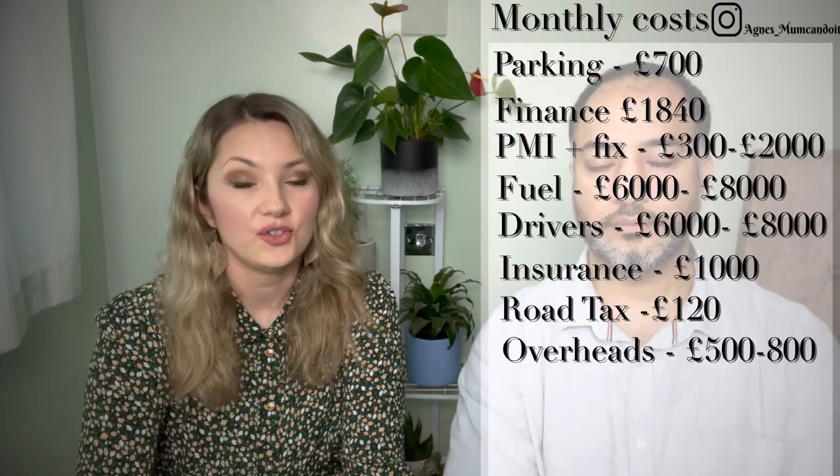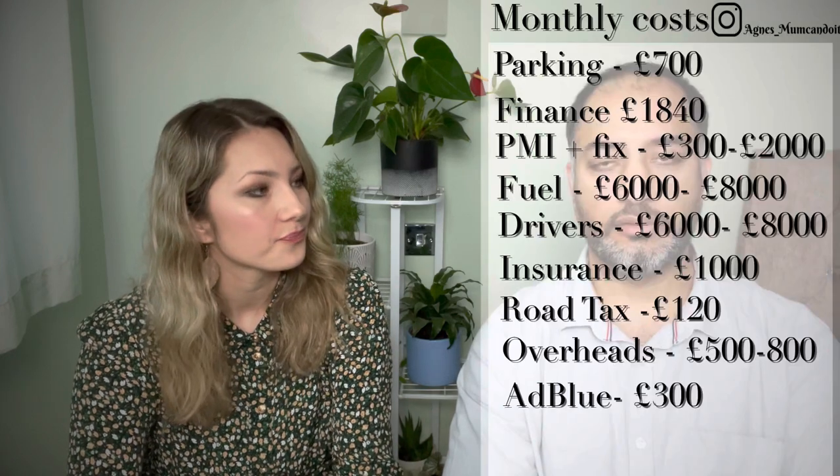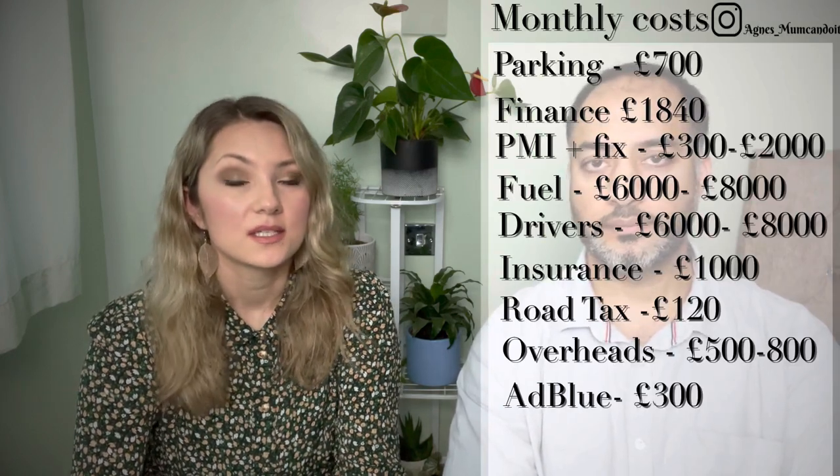Then you have overheads. As discussed, we pay for the Haulage Exchange platform, we have software that tracks the vehicles, and software that reads the tachograph data — because we have to keep a record of it. We also pay accountant fees, transport manager fees — I'm the transport manager now but we previously had one externally — and mobile phones and other miscellaneous items. AdBlue is another cost I should mention: if you have diesel vehicles, it's about £300 a month.